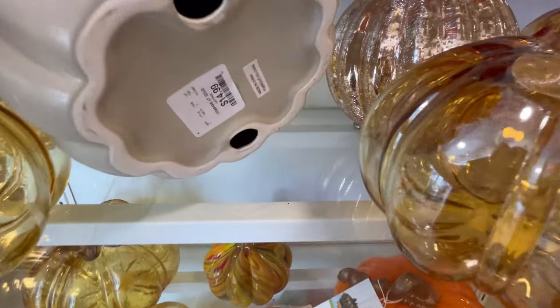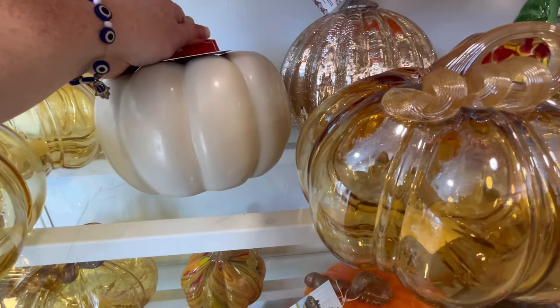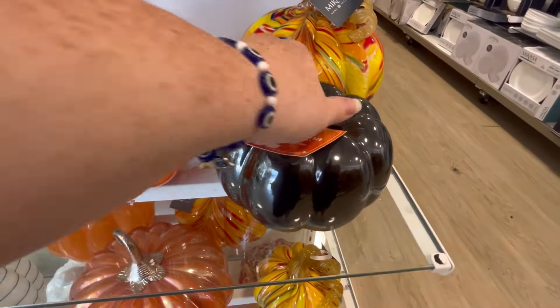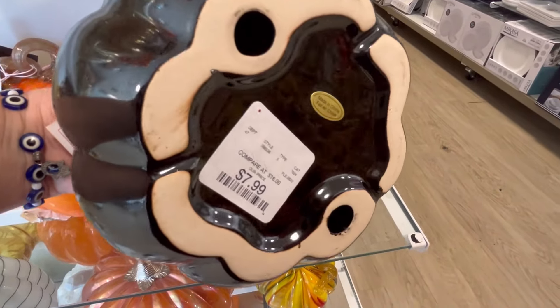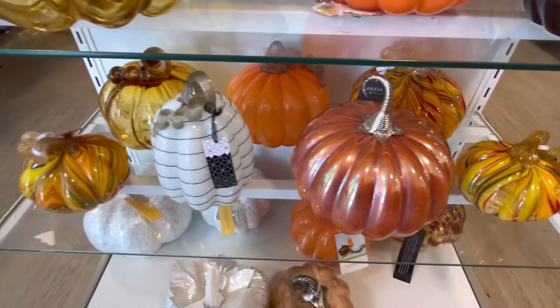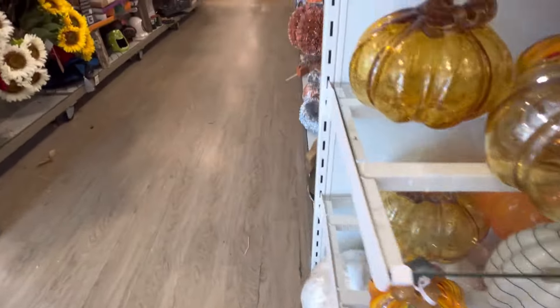These are gorgeous. A lot of Martha Stewart ones, $14.99. And then I like this black one down here that's Martha. And this is a smaller one, so it's $7.99. I love that pearlescent color.